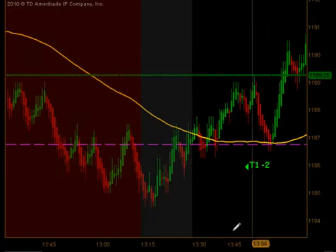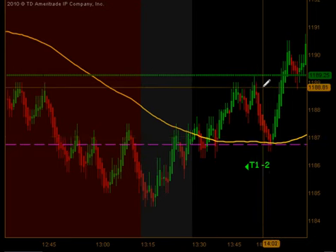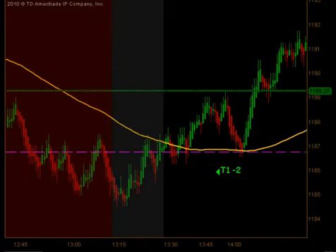The post-lunch long signal did produce target 1, but you can see we did not get the follow-through we were looking for. We ended up coming back down and stopping ourselves out for a T1 minus 2.